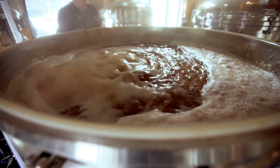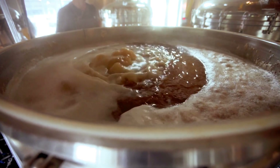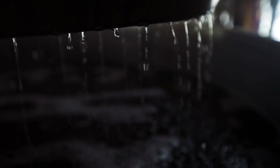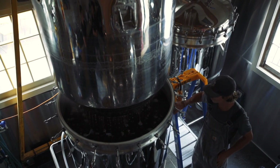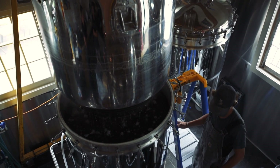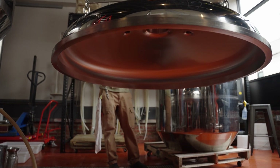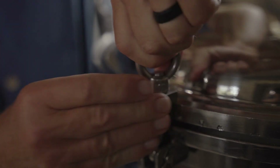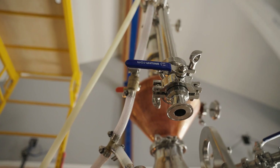avoiding the need for and expense of nasty sanitizing chemicals. And of course it comes with the smallest footprint, the lowest capital outlay, and is the only system where the entire lid comes off, facilitating cleaning as well as having utility for making other beverages such as kombucha.